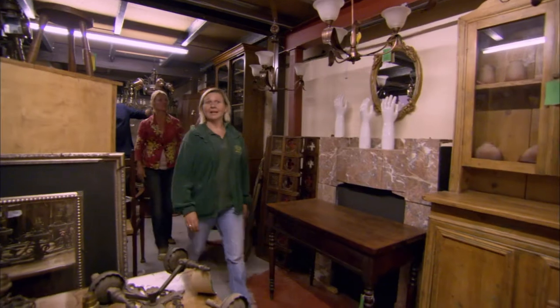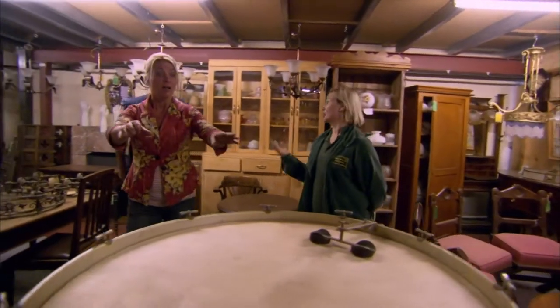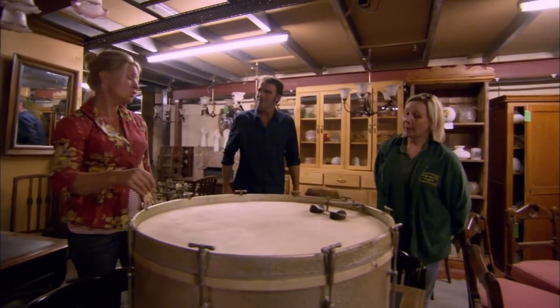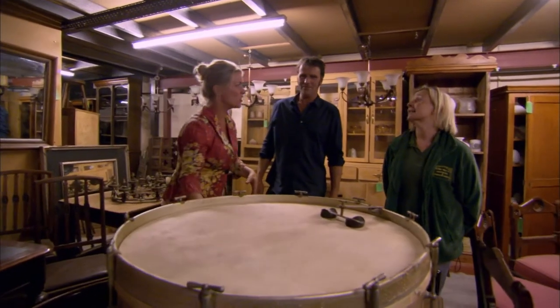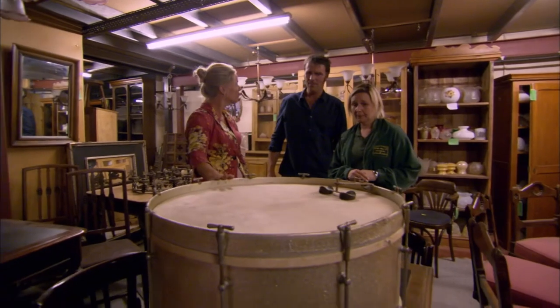This place seems to go on and on, Kate. It does — we are one of the largest reclamation dealers in the country. Every time you walk round the corner you see something new. And Sarah spotted something new. You know I'm a sucker for a drum. What do you do with them? I just like them — I like lighting them up. Tables or whatever. I just love them.